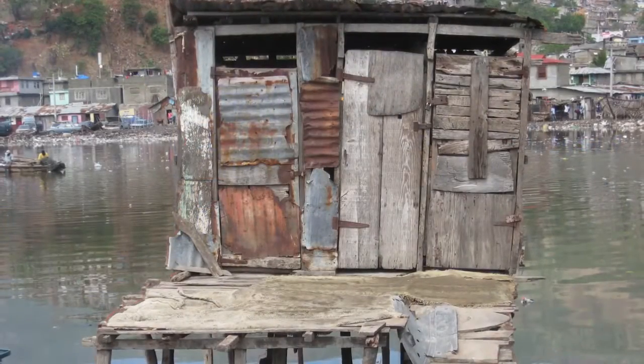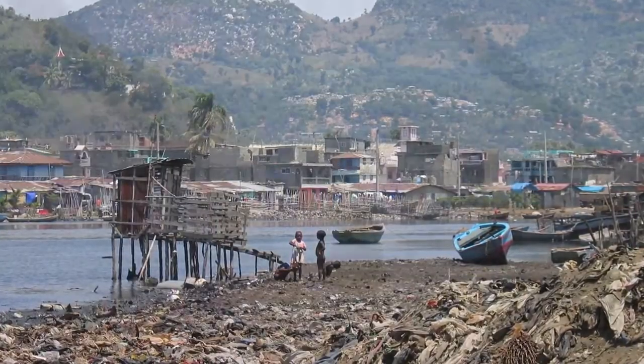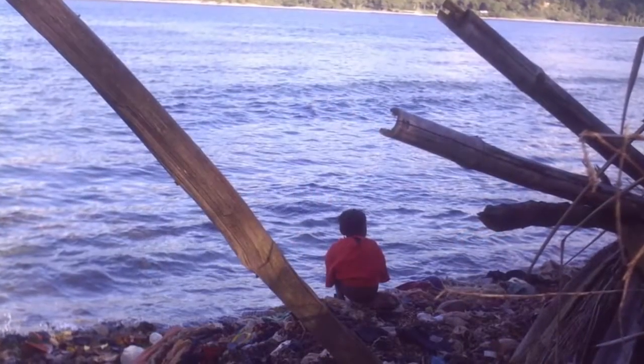Right now a third of people in the world don't have access to an improved toilet which would be treating the waste, and there's a million people who don't have anything at all — which means they're just going by the riverbank, by the ocean, or using a bucket in their house and dumping it outside. So that gets into the water sources; it also contaminates the land and the soil for kids playing on it.